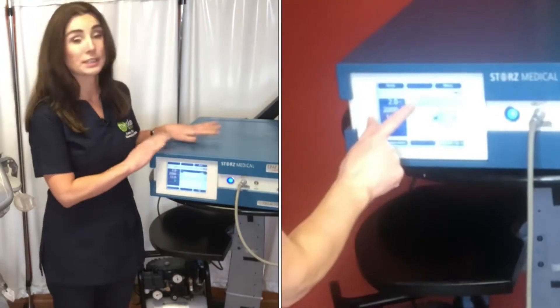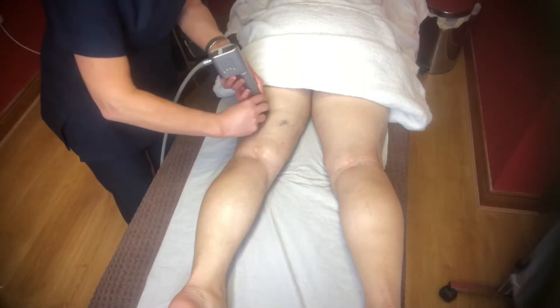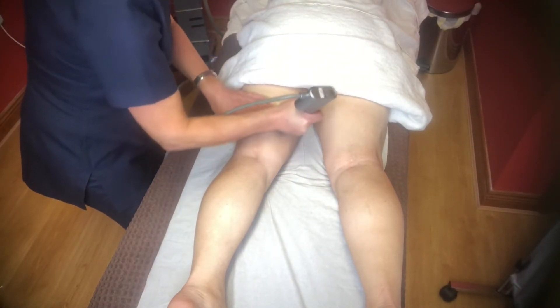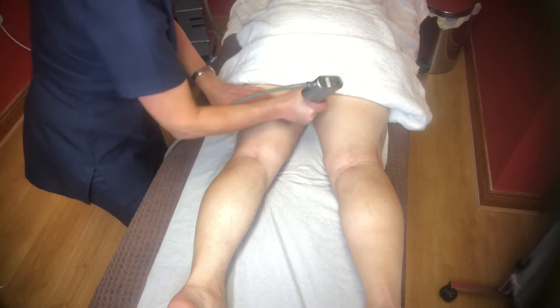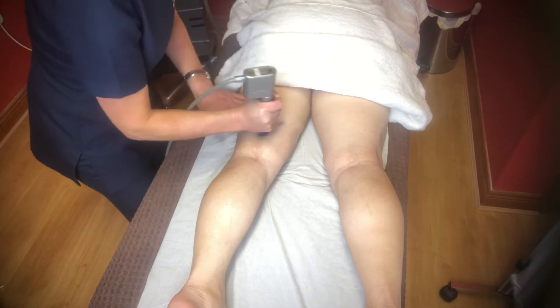We also have acoustic wave therapy, known as AWT for short. AWT emits mechanical sound impulses that can penetrate fat cells up to 5 centimetres deep. This increases the permeability of fat cells and activates the metabolism. Circulation increases, and collagen, elastin and growth factors are stimulated, which gives firmer, tighter skin.